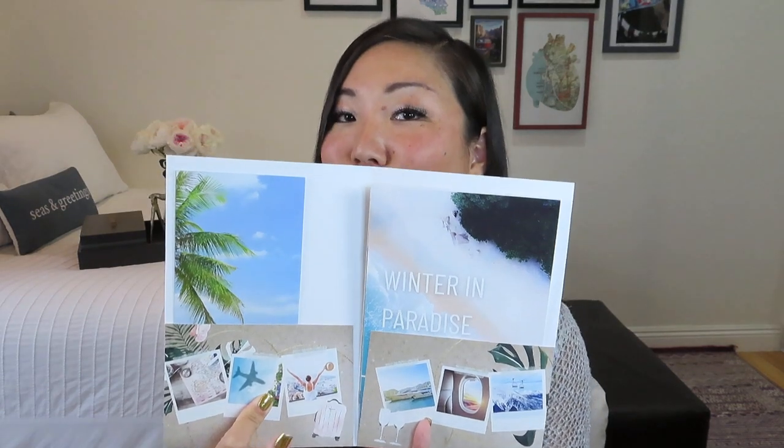For your travel documents, they have this nice folder that they always include because they actually make kind of an itinerary with lots of travel suggestions for you, as well as details on the fun lifestyle products that appear in the box. So let's open up our little folder. There looks to be a little insert from probably one of the vendors in here, but it's so pretty — this nice folder you could definitely use for your actual travel documents. We have our winter in paradise guide.